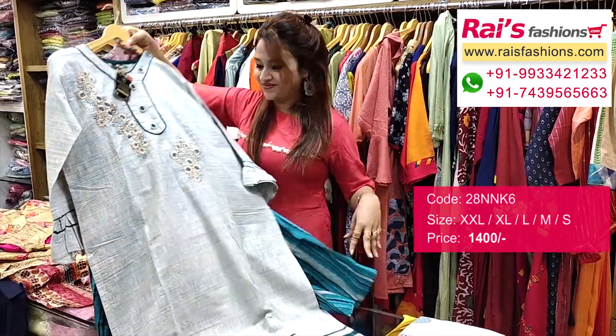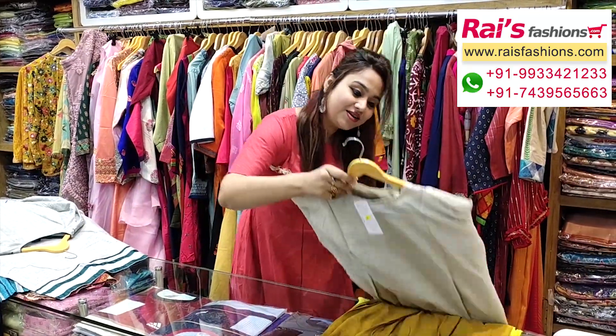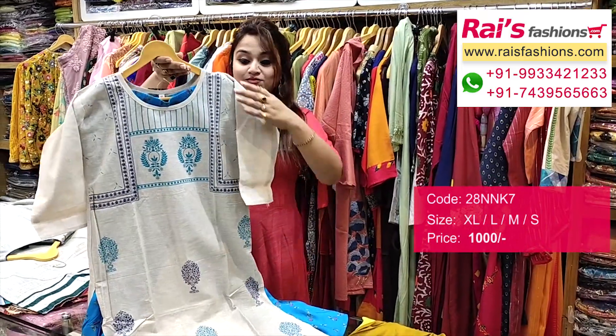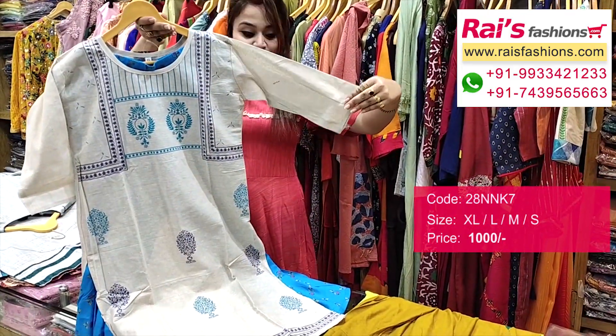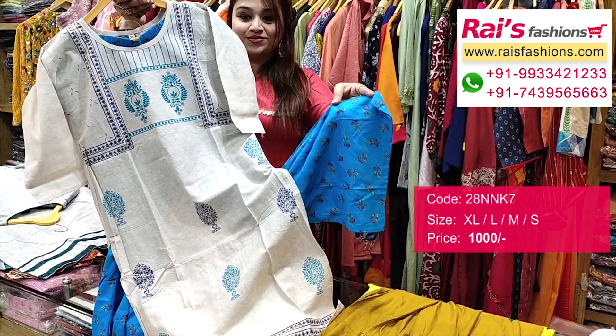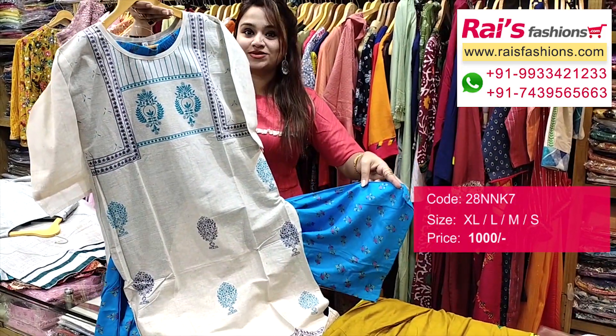This one is a cotton base with printed fabric — a straight cutting, smart looking kurti with sleeves and a contrast color plazo pant. Very trendy and smart, with jelly looks.